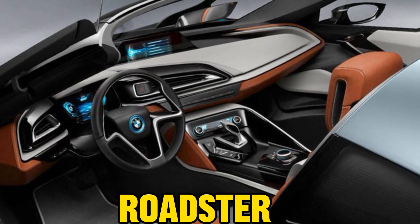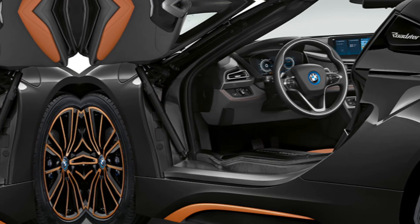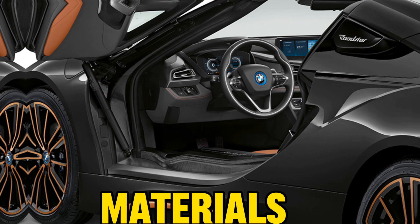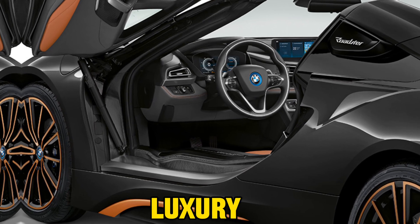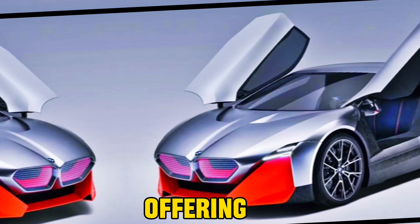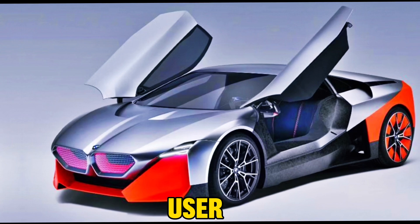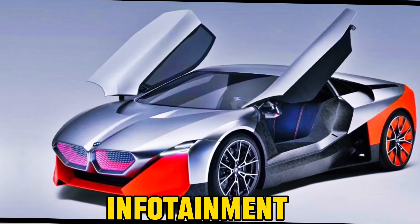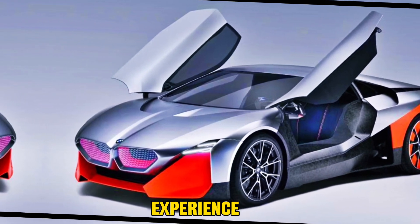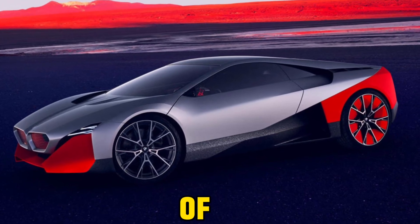Step inside the i8 Roadster, and you're greeted with an interior that mirrors the exterior's allure. Crafted with high-quality materials, the cabin exudes luxury. The seats are not only comfortable but also supportive, offering ample legroom and headroom for both driver and passengers. The user-friendly and responsive infotainment system enhances the driving experience, while the top-notch sound system adds another layer of sophistication.